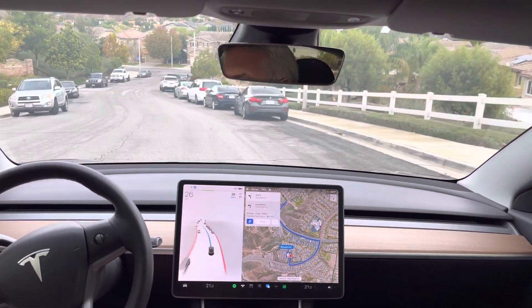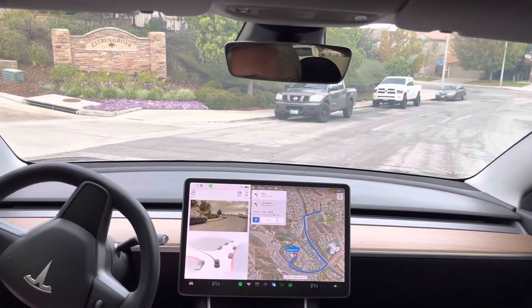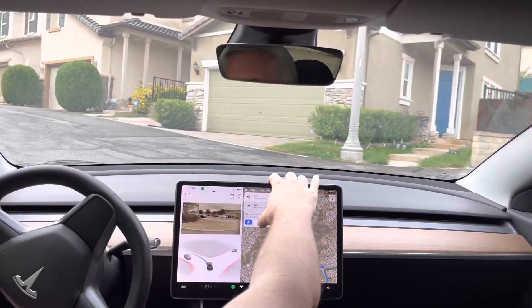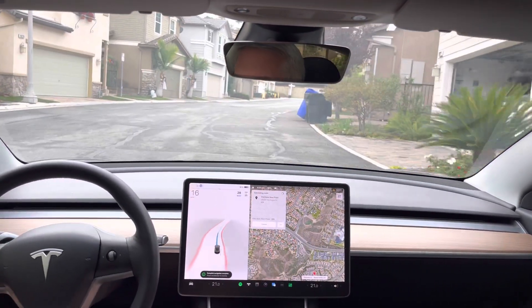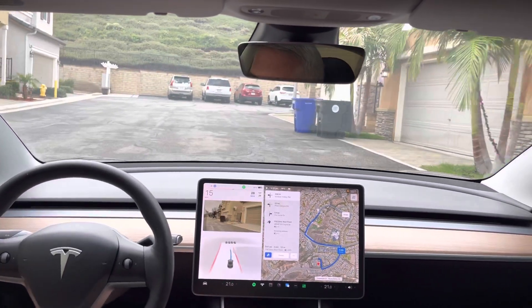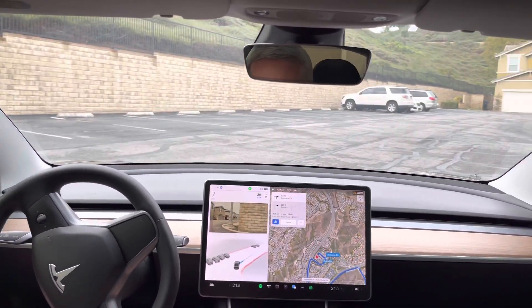Now turn left onto Saksima Circle. Slow down. Now turn left onto Clementine Drive. It's controlling its speed while it recalculates. There it goes. Signal isn't required and it's coming to a stop — I'm just going to use the accelerator to keep it going. It's not a stop required.